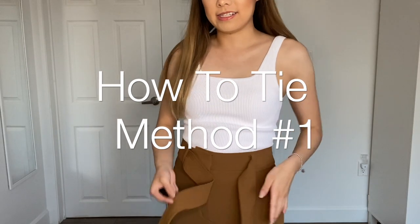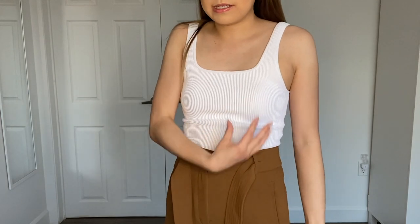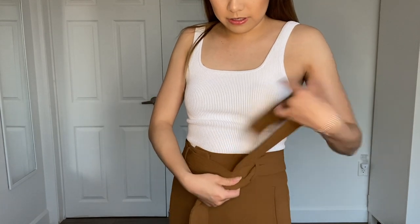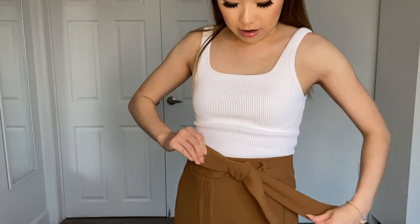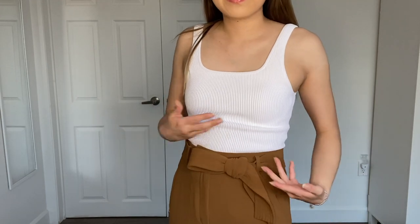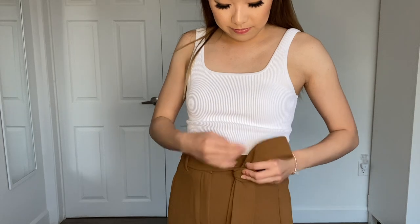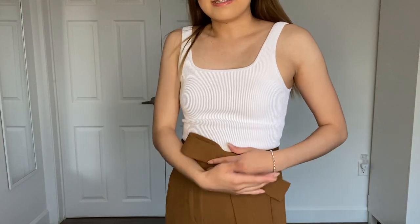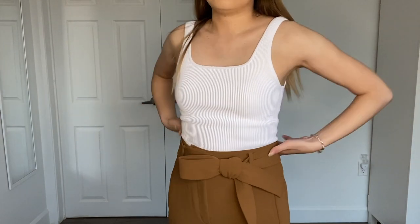To show you how I tie my tie front pants — I like my tie to be very much to the side and not sticking straight up, so this is how I do it. I put the longer side over the shorter side, then take the longer side and wrap it around. I like my tie to sit diagonally. Sometimes on Aritzia models they tie it differently, but my favorite way is so that the tie sits diagonally and one side is longer than the other.